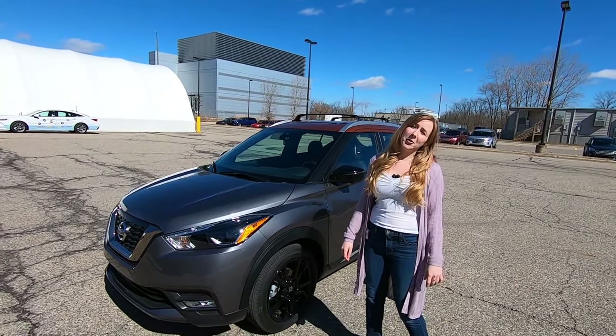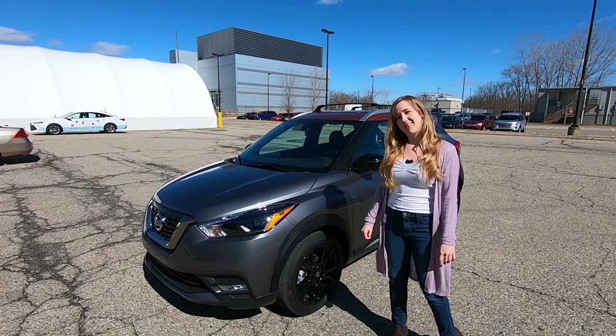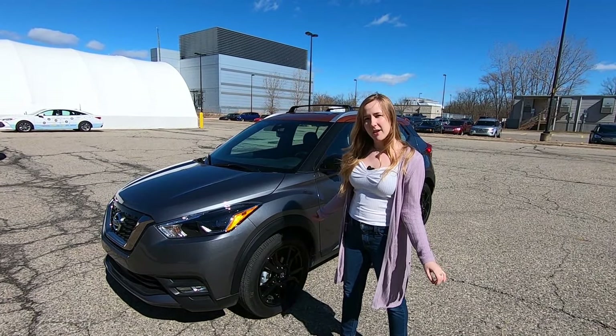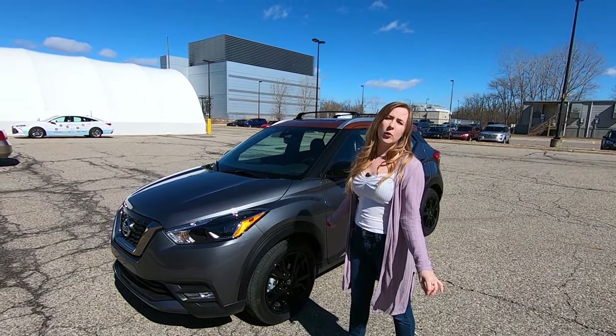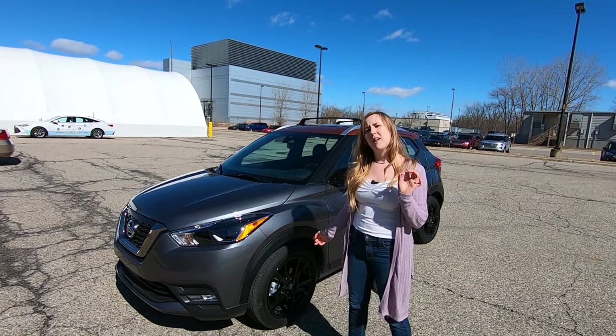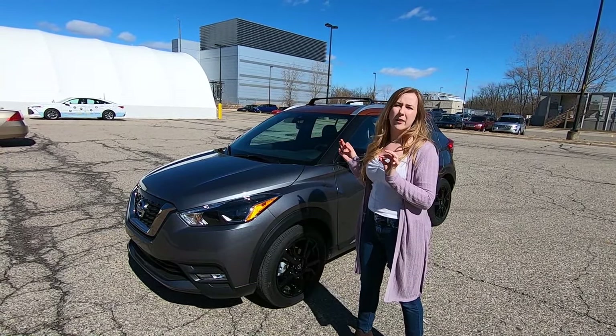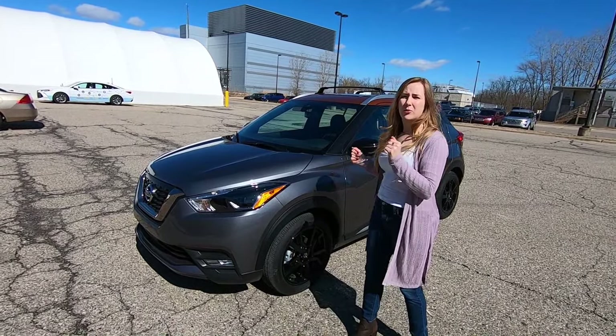Hi guys, I'm Alyssa from Daily Motor and today I'm going to show you the 2020 Nissan Kicks. This is the top of the line SR trim. You can get this for just over $26,000 and the base model actually comes at $20,000. So if you've got a little bit of wiggle room with which one you want to get, if you want to spend a little bit more, go for the pricier option.